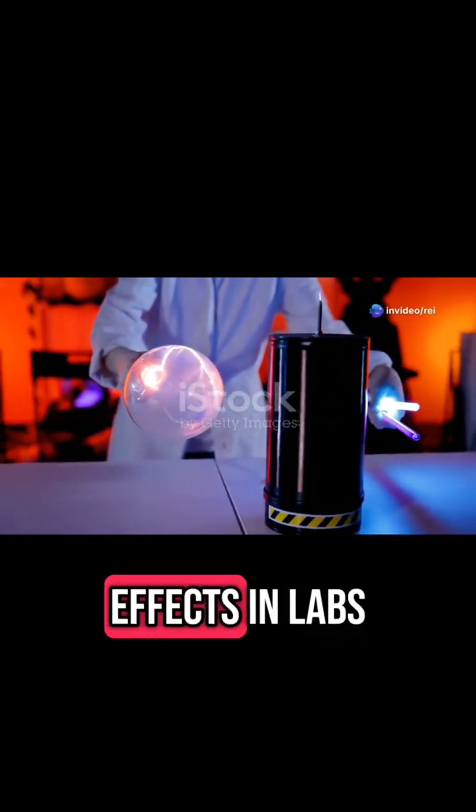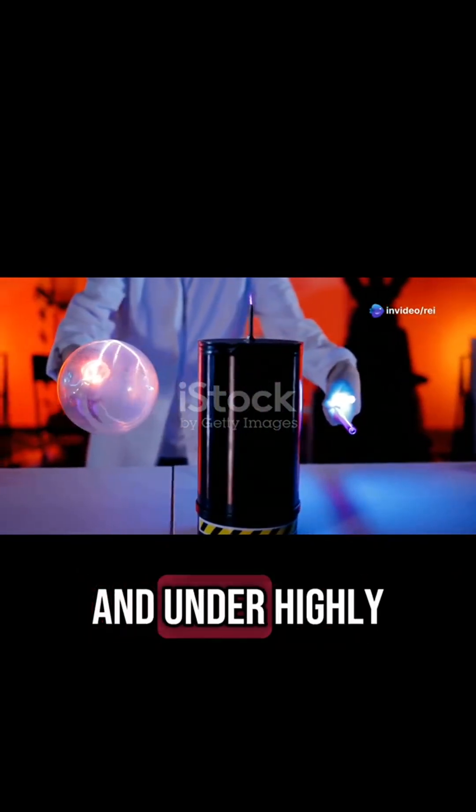Scientists have recreated ball lightning-like effects in labs, but only for a few seconds and under highly controlled conditions.